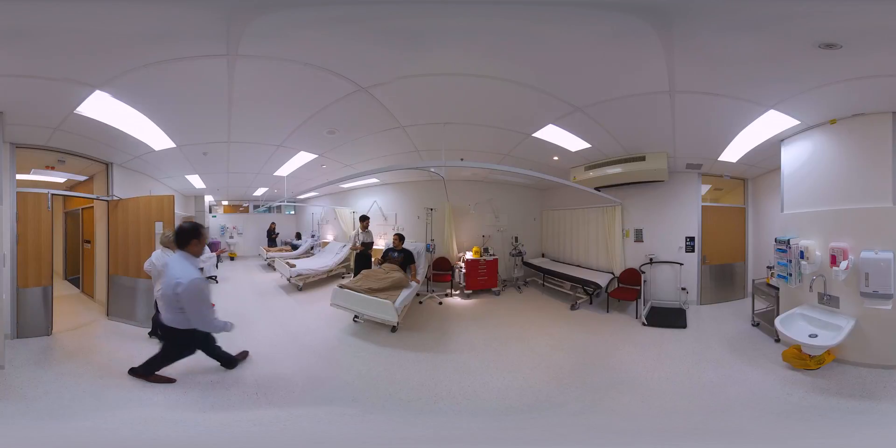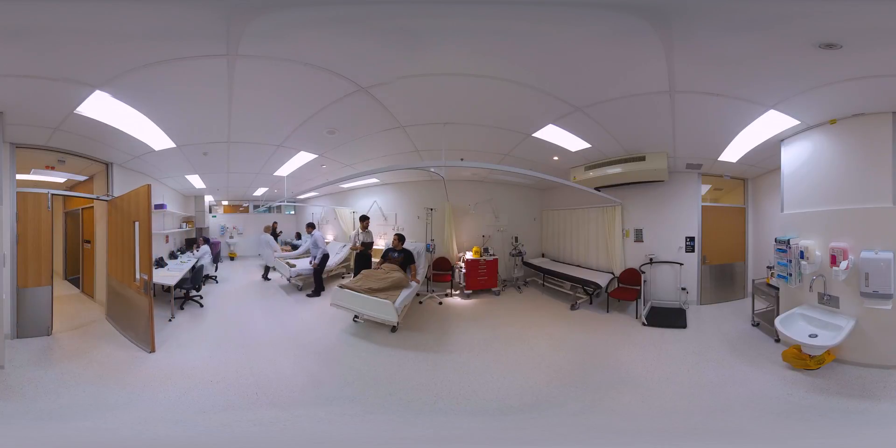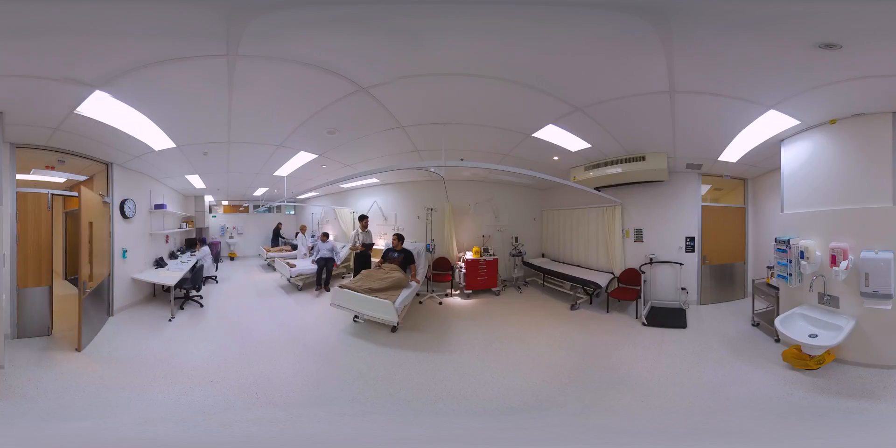Our procedure room contains four beds and can be used for studies involving small cohorts of volunteers for short-term stays or infusions.